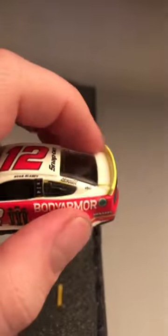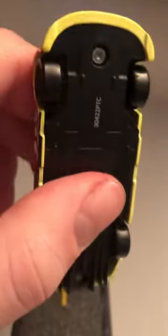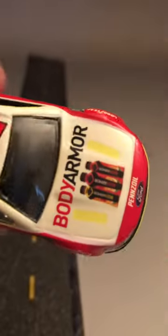A lot of guys complain about the PTC mold, and I have to agree on this. I mean, Lionel could have done a better job on making the Authentic Line cars. The earlier waves were pretty good, but they just went and ruined it. Like, what the heck, Lionel?